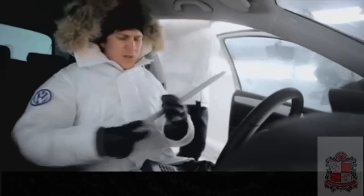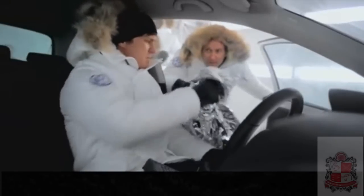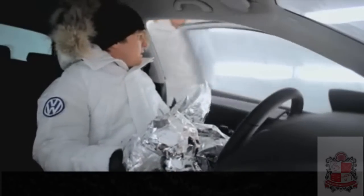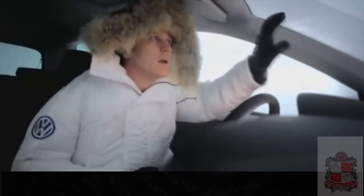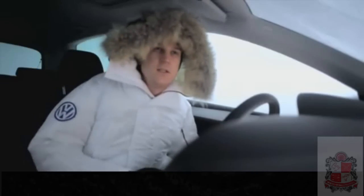Ice axe. And space blankets. Wait, why do I need a space blanket? Because they use them in space. Yeah, but I'm not in space. All right, let's ice the car down. A little bit of crystallization — sure, that's what's going to happen. It's like an icy car wash.